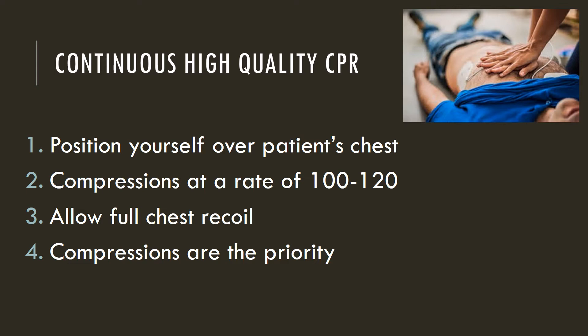You can do compressions even if you're not getting good compressions — some compressions are better than none. The floor is a good surface, so if your patient is found on the floor, do not try to move the patient to the bed just to code them. This is a safety issue where staff can injure themselves and it can delay compressions. Allow full chest recoil, which means do not lean on the chest and allow the chest to re-expand. Compressions are the priority until defibrillation arrives.